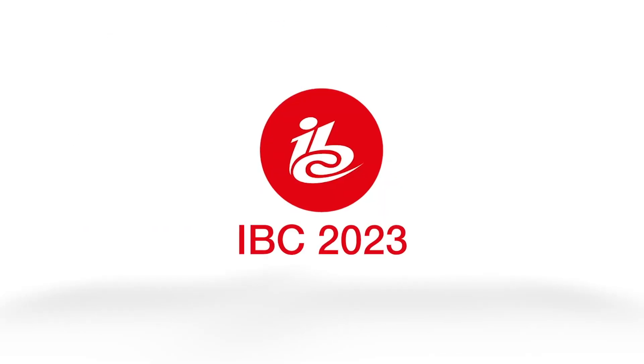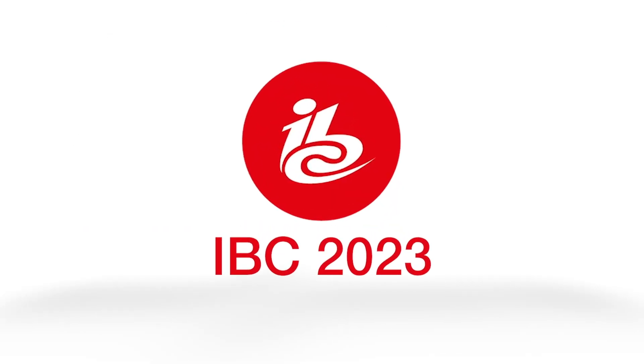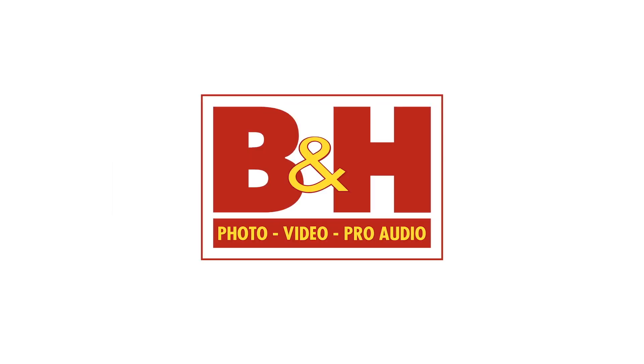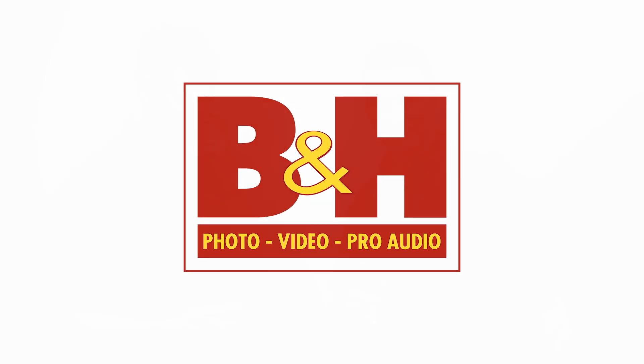Newsshooter's coverage of IBC 2023 is sponsored by Atlas Lens Co., Atomos, Sennheiser, and B&H. It's Matt here for newsshooter.com at IBC 2023. I'm back with Stuart from Blackmagic Design. Yesterday, along with numerous other releases, I think the surprise one for me personally was the Blackmagic Camera app.